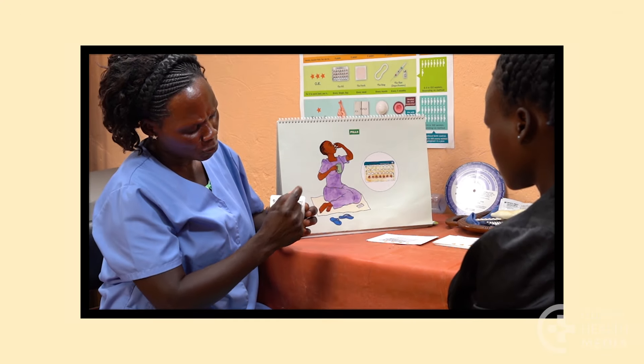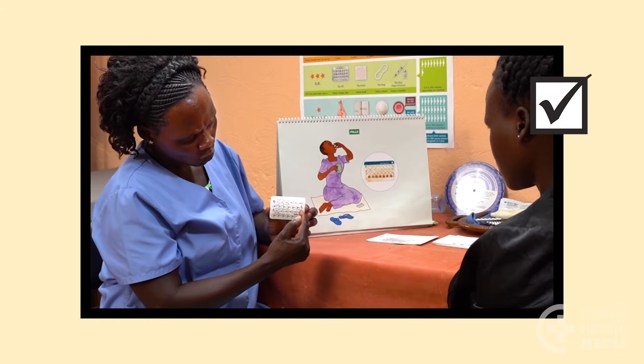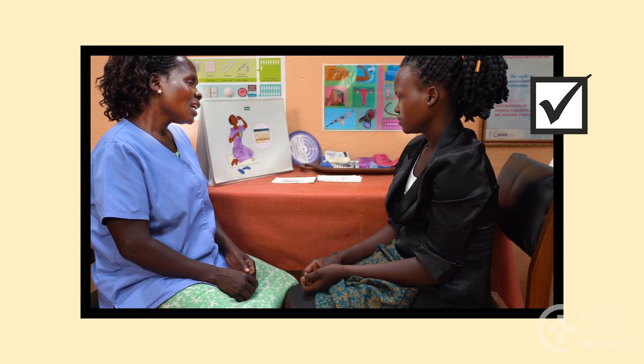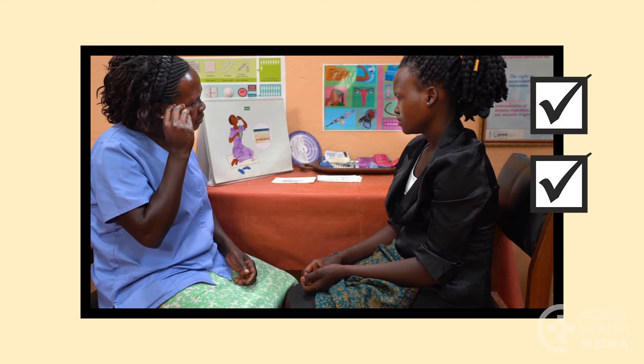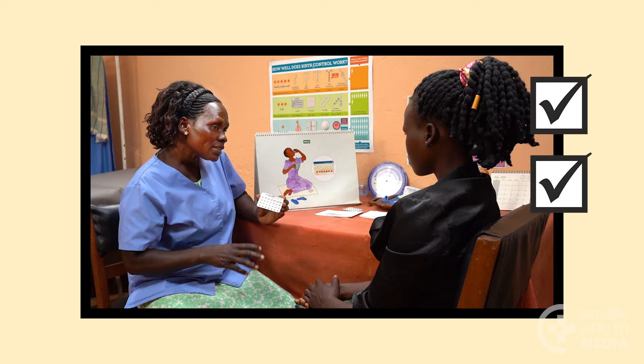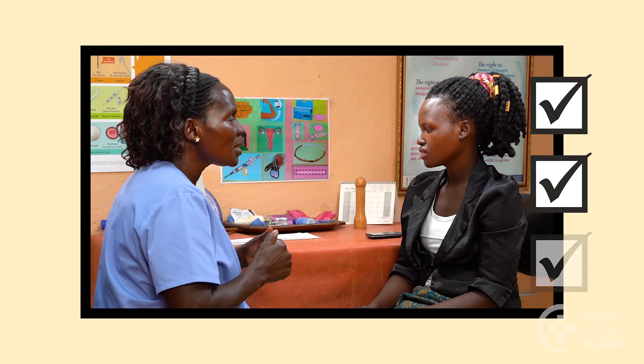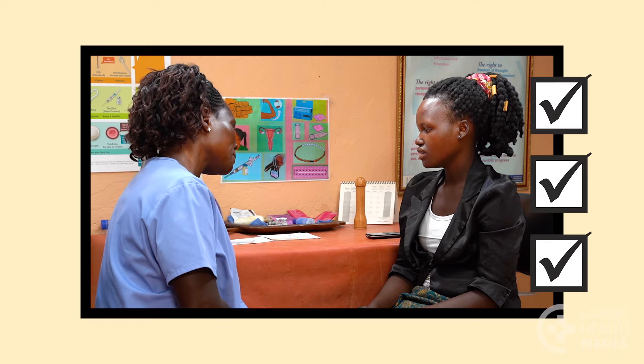Keep these points in mind. By taking the pill continuously, you can avoid monthly bleeding, which reduces symptoms such as headaches, mood changes, and difficult monthly bleeding. This is a safe way to take the pill. If you're interested in taking the pill continuously, talk to your healthcare provider to learn if it's right for you.